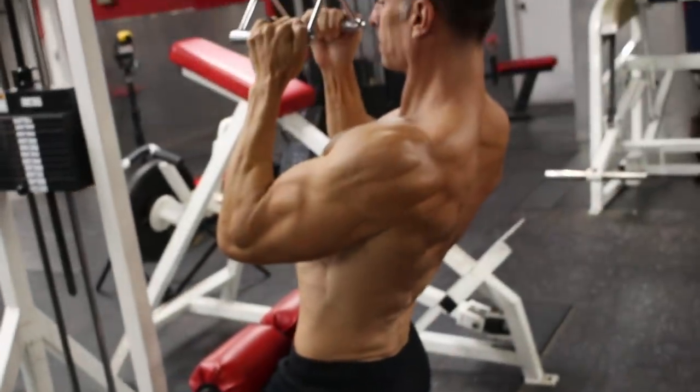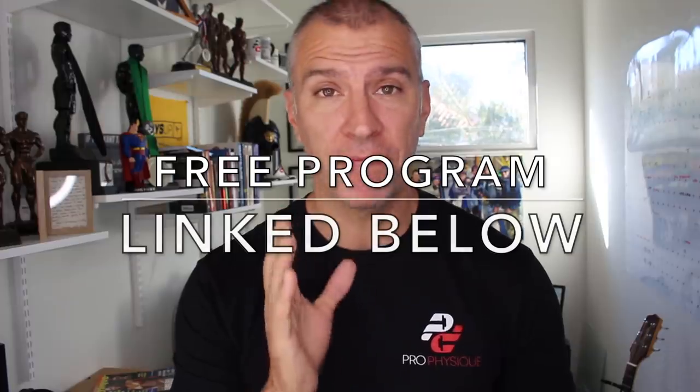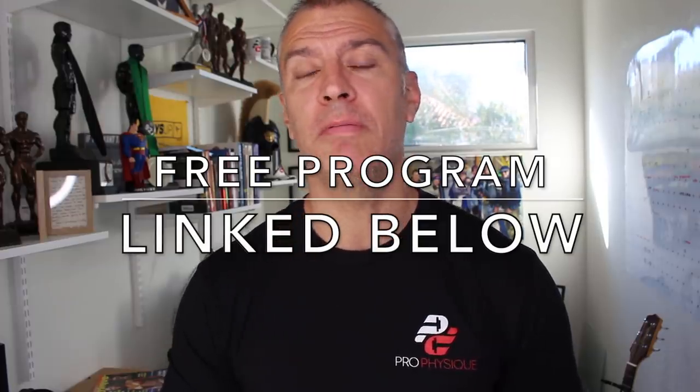Then we can start talking about things like non-linear periodization principles, which allow us to train effectively in different rep ranges and hit body parts multiple times per week. But that's a very advanced technique — something to look at when you're no longer in the early phases of tracking volume. In today's information age, we're overwhelmed with videos of people performing odd movements, but the basics will give you the foundation for success for the rest of your life. Don't try to reinvent the wheel — use exercises that work best for you, set up basic principles of training with effective reps, build your volume, and you'll be very successful long term.